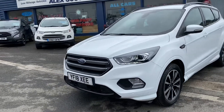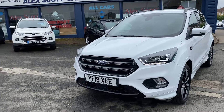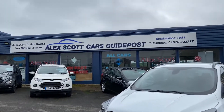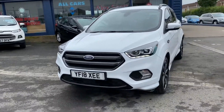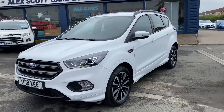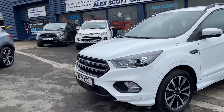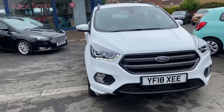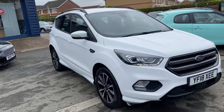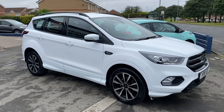Finance options are available on this car and part exchanges are welcome. Please call us on 01670 823 777 to book an appointment. We do home deliveries now, so please ask about home deliveries. We look forward to speaking to you soon.